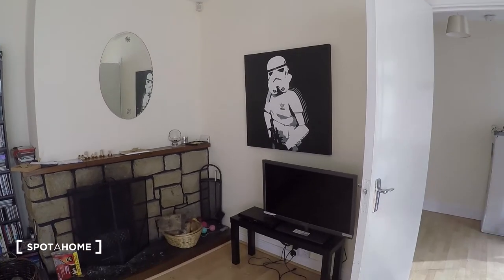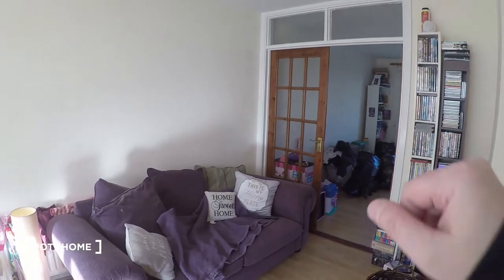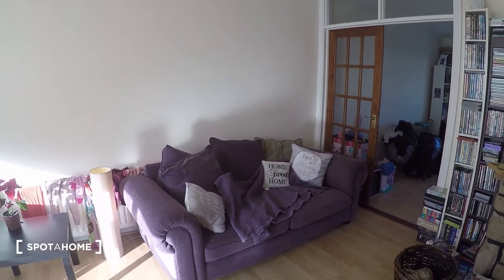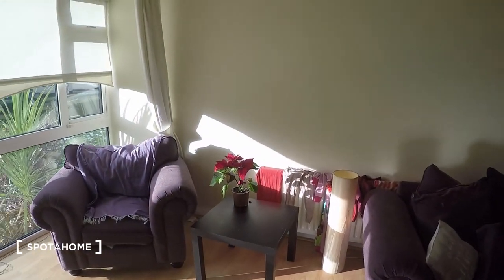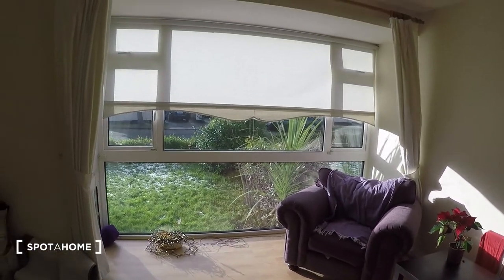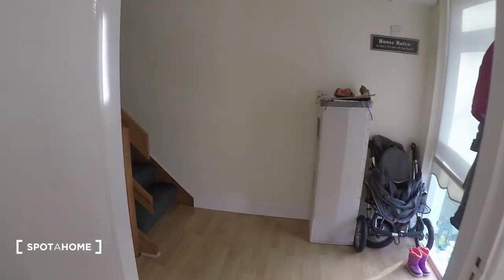Here in the living room you've got the TV and the fireplace. Then that's the kids' playroom. And then you've got comfy sofas. And that is it for the living room.